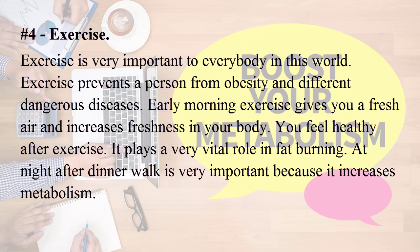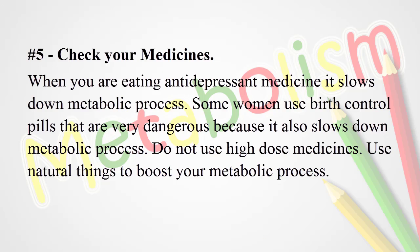Number four: exercise. Exercise is very important to everybody. It prevents a person from obesity and different dangerous diseases. Early morning exercise gives you fresh air and increases freshness in your body. You feel healthy after exercise. It plays a very vital role in fat burning. An after-dinner walk at night is very important because it increases metabolism.